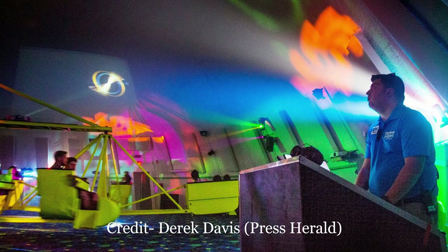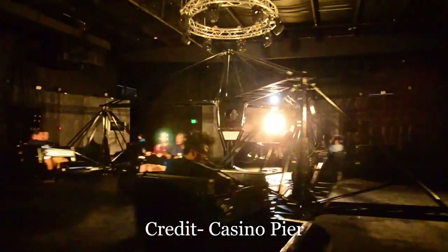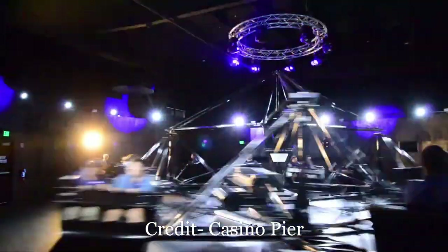Today, if you want to ride an indoor scrambler, you can find them at Funtown, Canobie, Great Escape, and Casino Pier. But you are also able to find a few other indoor flat rides across the country that very well could have been inspired by the indoor scramblers.